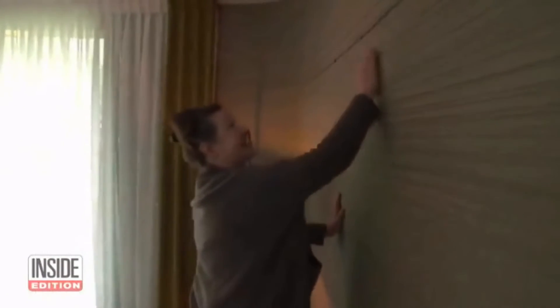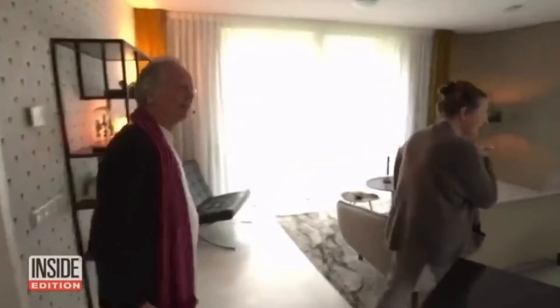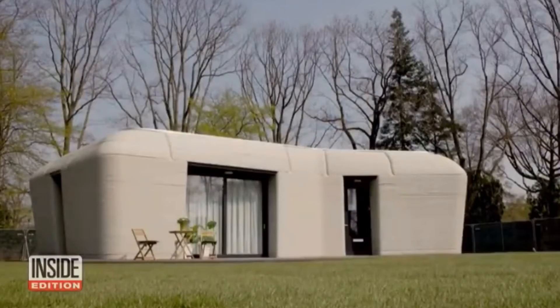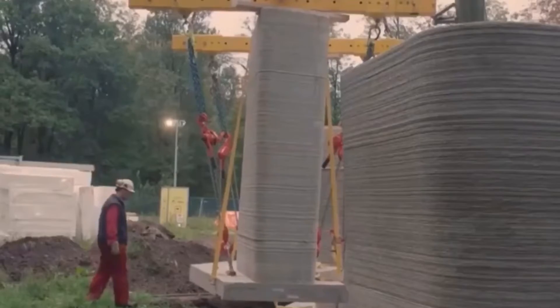The very first 3D printed home in the Netherlands. Elise Lutz and Harry Deckers are retired shopkeepers who are touring their two-bedroom concrete bungalow. The pair says they feel safe inside because it reminds them of a bunker.